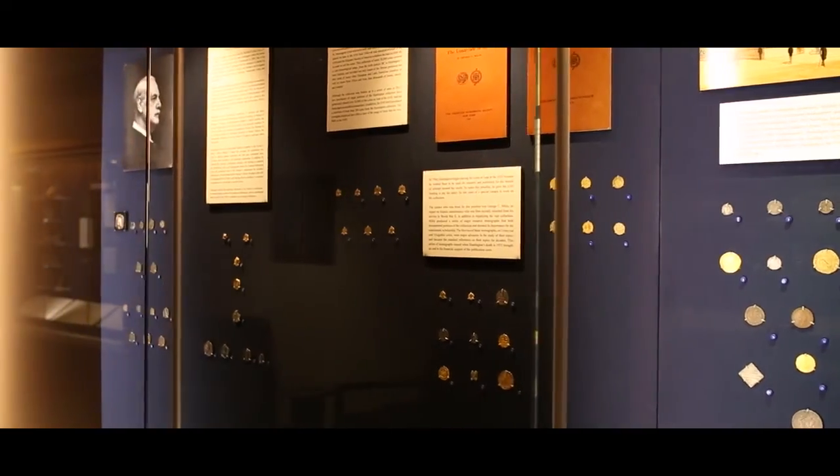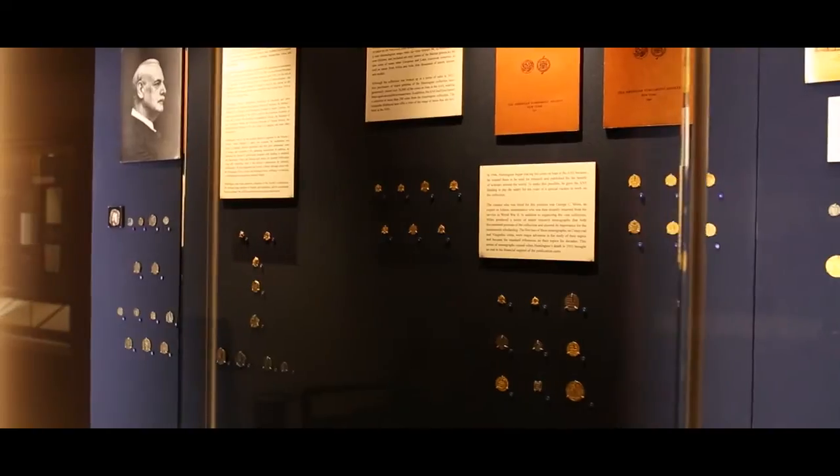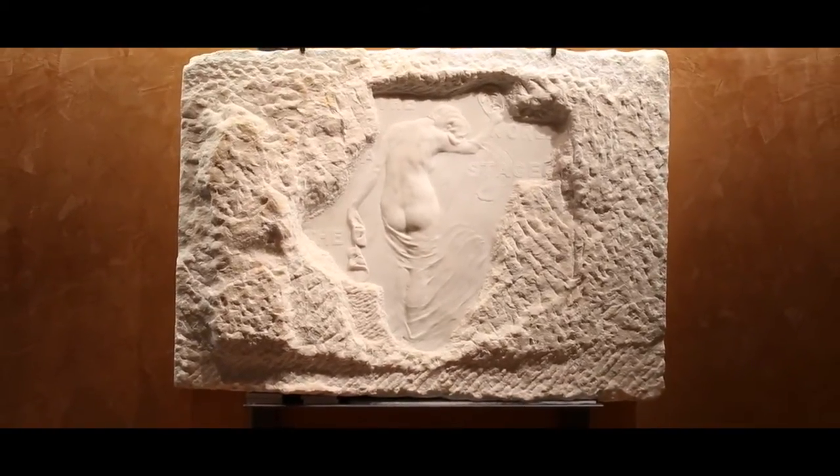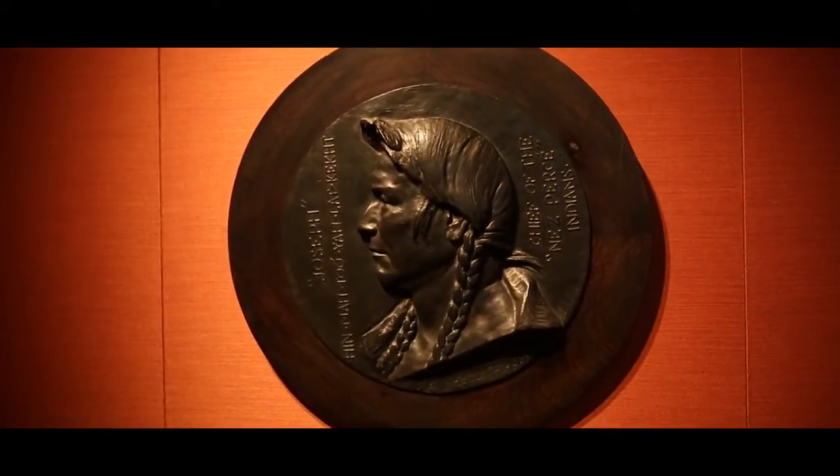The ANS has material on display here at ANS headquarters, but we also have material on display at the Metropolitan Museum of Art. The ANS is happy to participate in loans of its material to exhibits both here in the United States as well as overseas.